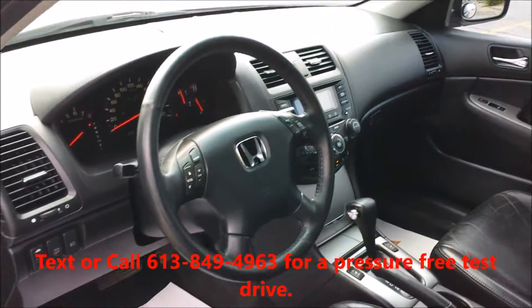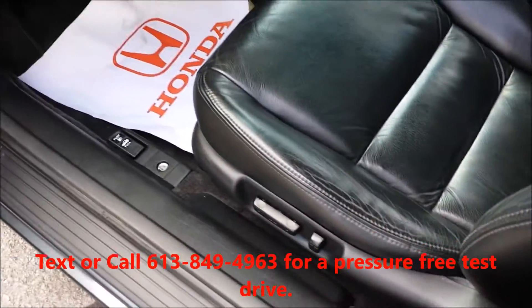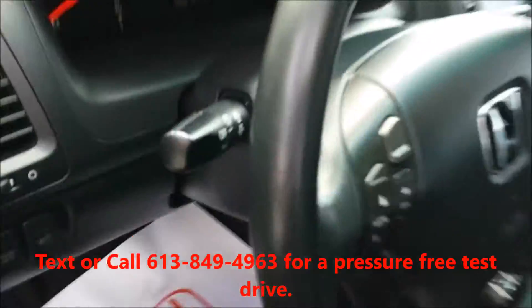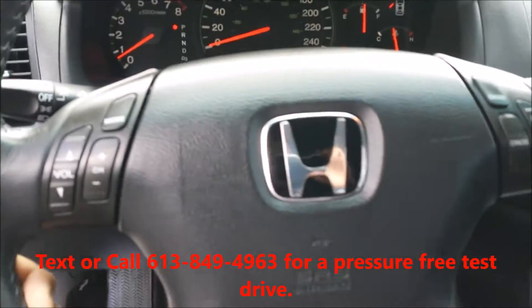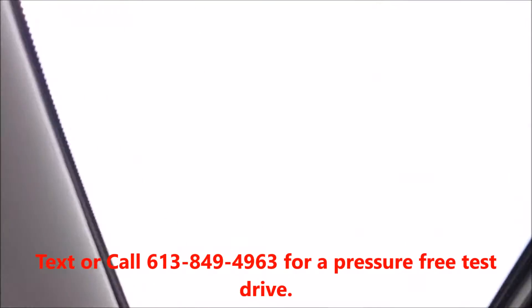Perfect first car or second commuter car. Power windows, power locks, power mirrors, power driver seat. It's got heated seats. Your media controls and cruise control are built right into the steering wheel. Slider on the roof. Black leather inside.